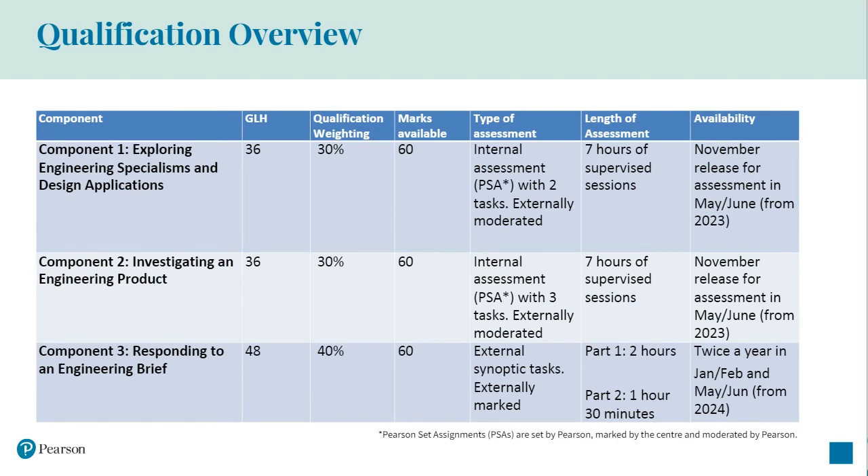The final component three is a 48 guided learning hours unit worth 40% of the qualification grade and is externally assessed by Pearson. The external assessment takes the form of a set task in two parts taken under supervised conditions, which is then marked and a grade awarded by Pearson. Two hours are allocated for part one of the task, with one hour 30 minutes allocated for the second part.